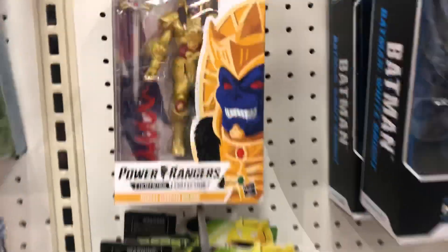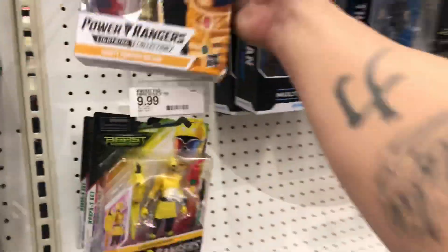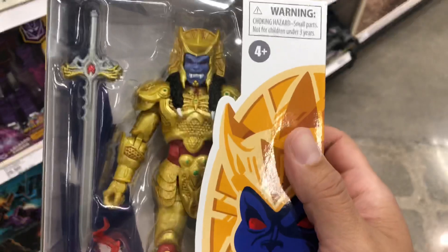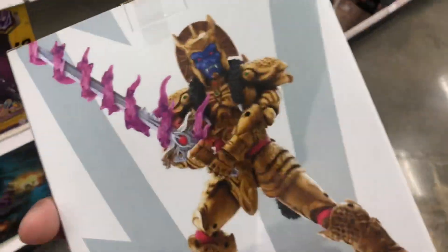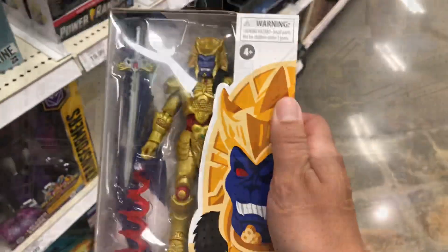I also spotted the new Goldar. This one is different from the GameStop exclusive — if I remember correctly, he doesn't have the wings and the sword effect is different too. But overall, it's the same figure.